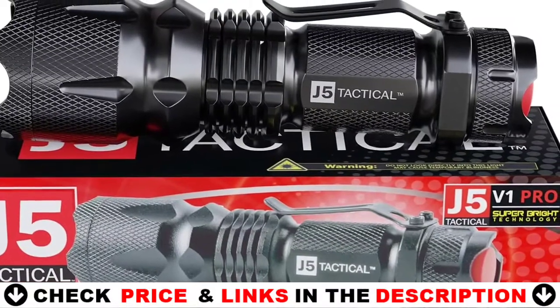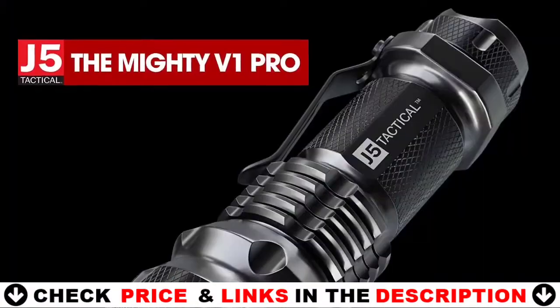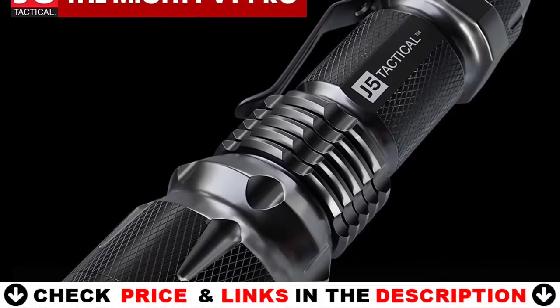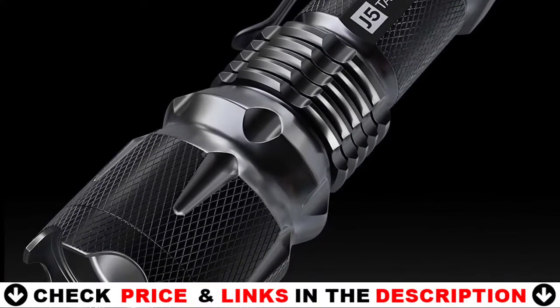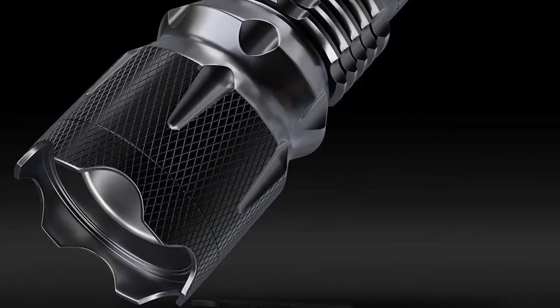It is compact enough to fit in your pocket, backpack, or purse. Compact and tough as nails, this flashlight can survive a 9-foot drop or being temporarily submerged in water. Some reviewers have even put it in a freezer and run it over with a truck and it will still work. It is suitable for use in rain, snow, or emergency situations.